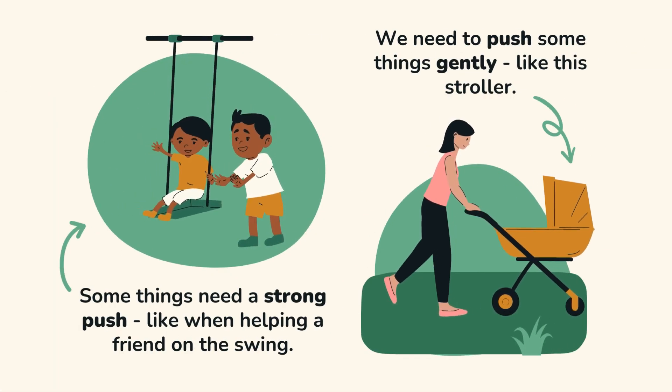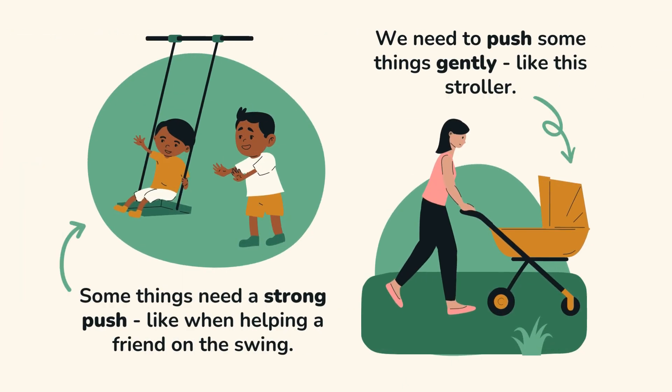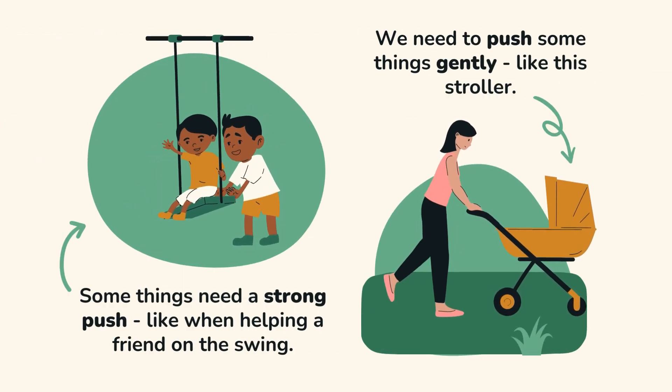Some things need a strong push, like when helping a friend on the swing. We need to push some things gently, like this stroller.